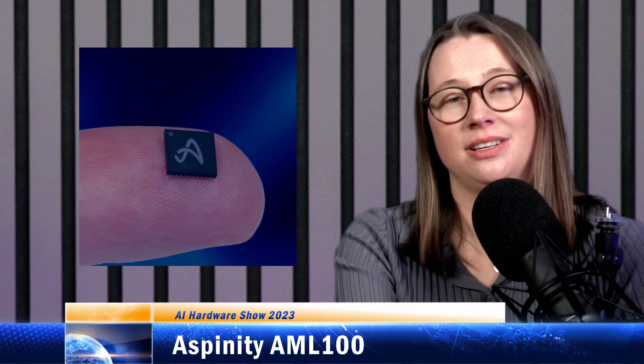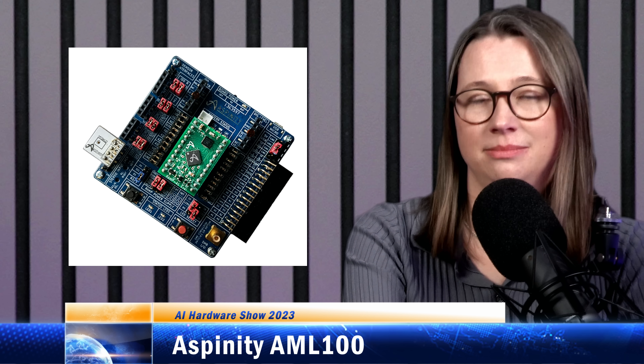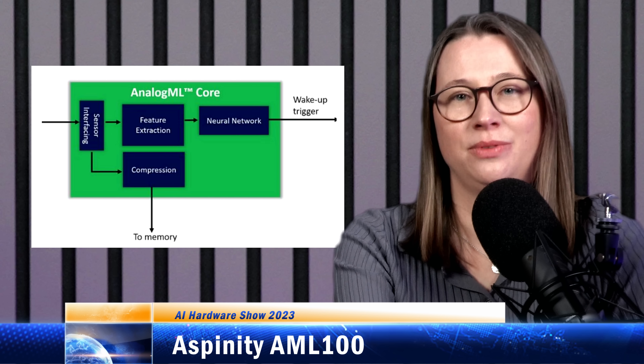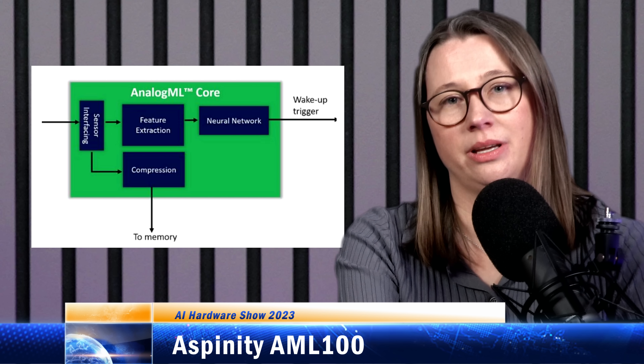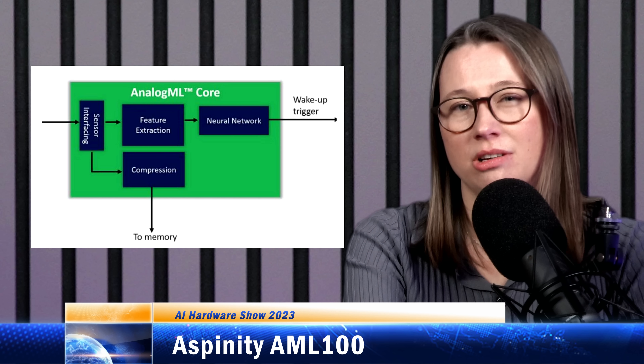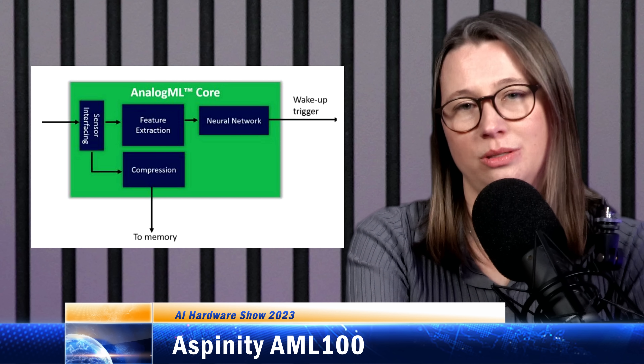The AML100 takes raw analog sensor signals and puts them straight into the analog compute array without having to convert to digital and back again. The compute engine is based on Aspinity's RAMP architecture, which handles everything from sensor-interfacing to preprocessing, feature extraction, plus AI inference. Each configurable analog block in the array has analog signal processing elements, plus Aspinity's patented non-volatile memory. The combination of these means the array can be configured to do the whole signal processing pipeline, including separating audio signals into frequency bands, extracting features such as zero crossing rates, and it can also do AI inference via analog compute and memory.